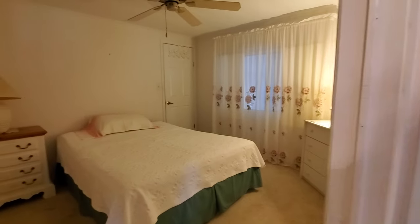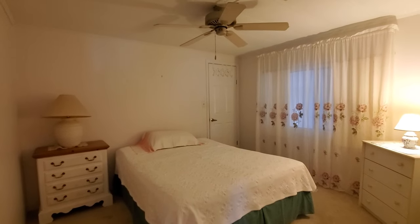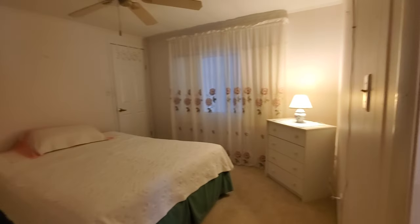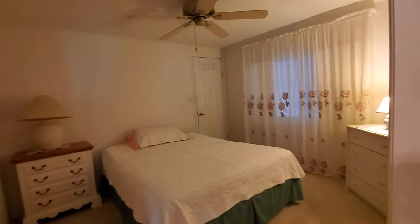Just off that you have your guest bedroom. This is carpeted, has a ceiling fan, room for plenty of extra bureau space, and a nice walk-in closet towards the back.